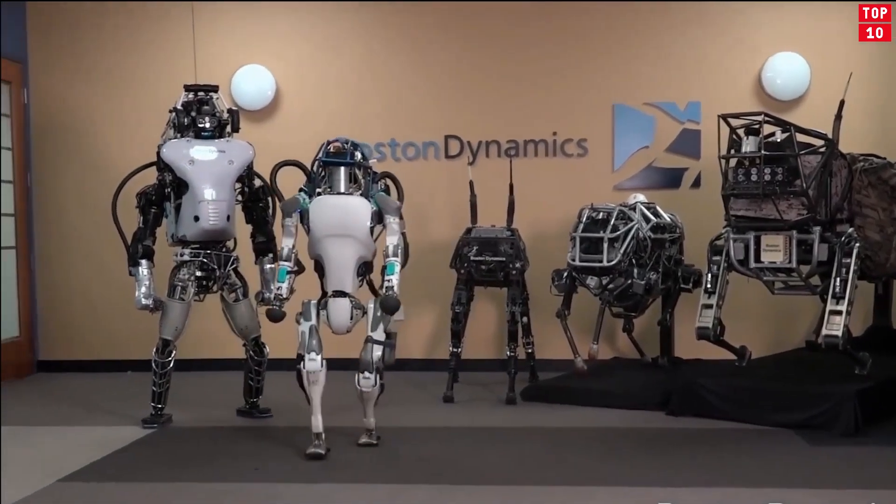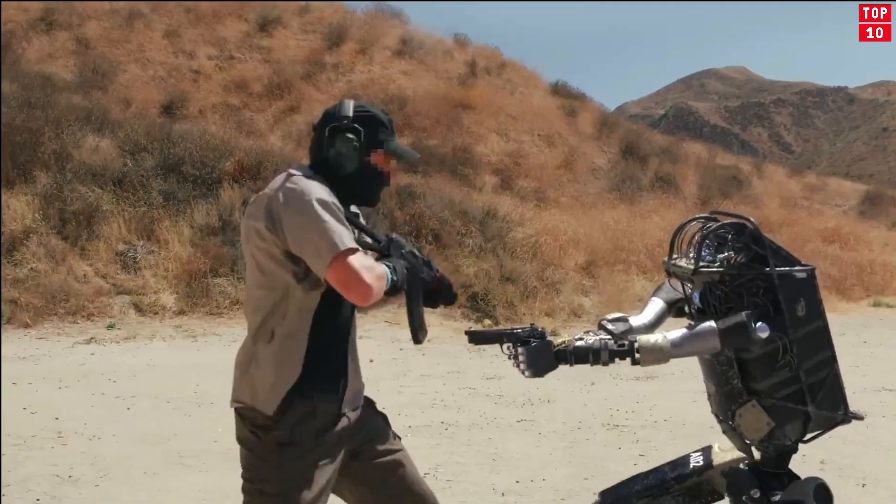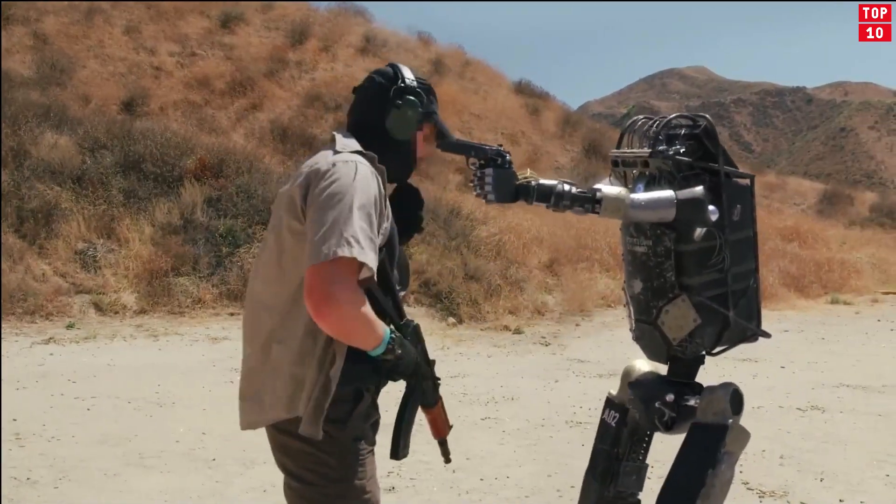Robots come in many shapes and sizes. But perhaps the most intriguing, endearing, and acceptable are the ones that resemble us, humans.